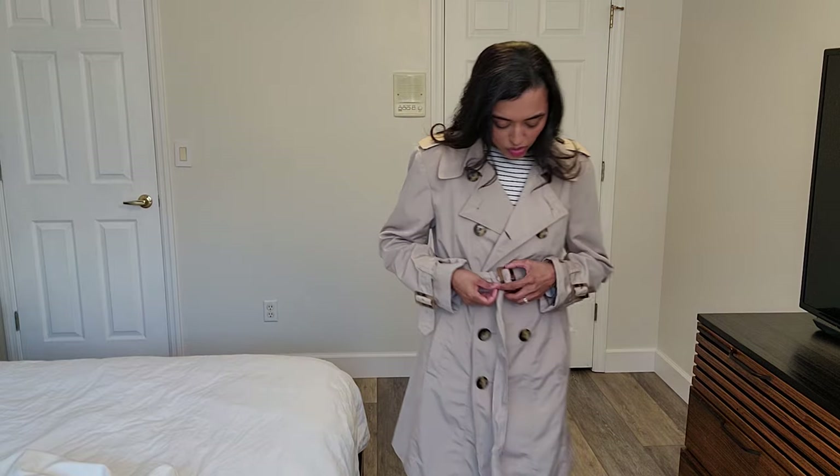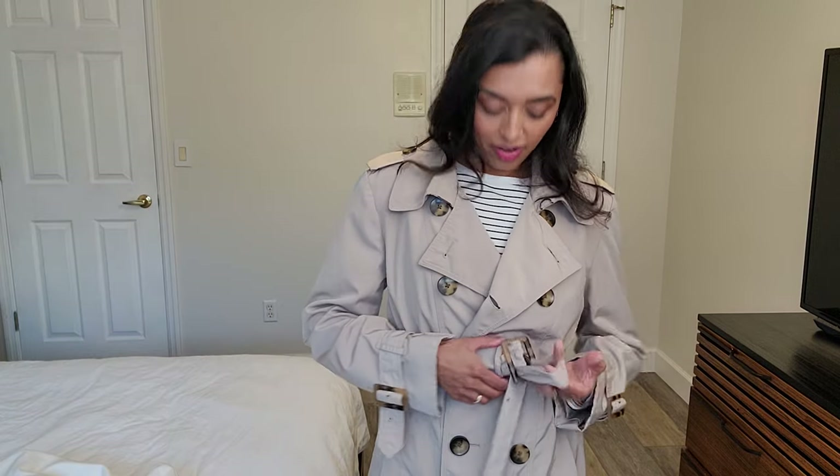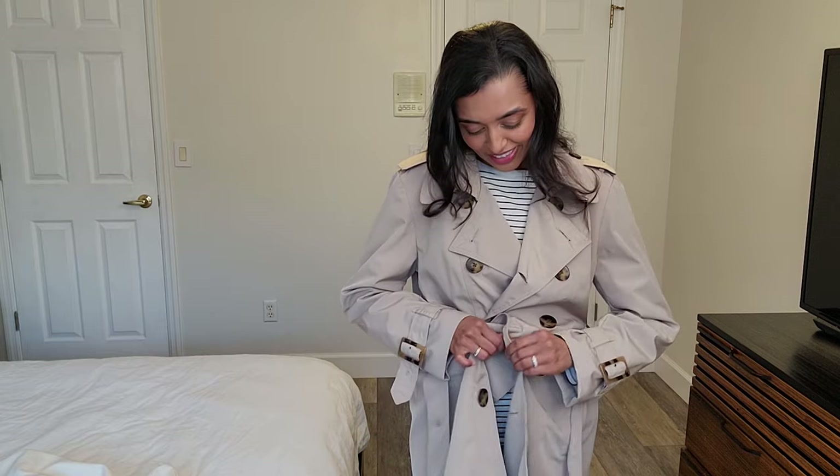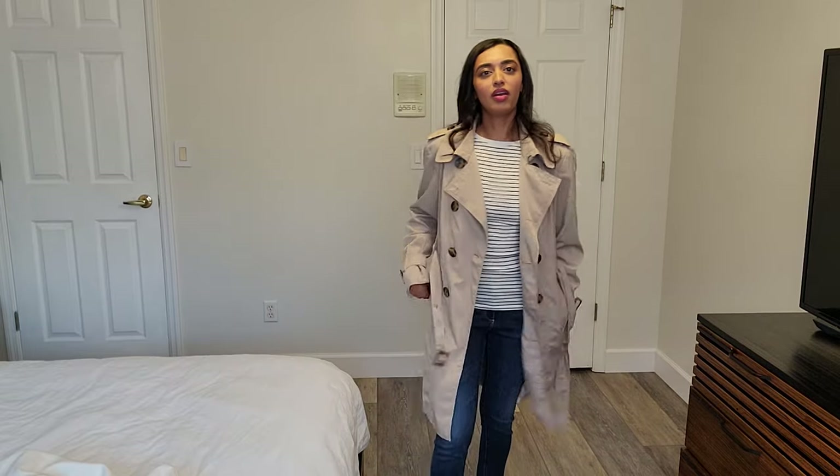I will say the majority of the time I find the trench coat is most flattering for me just worn open. Most of the time I don't even wear it belted unless I'm using it for actual rain or cold. Most of the time it ends up being more of a style piece for me, so I usually just wear it open — I just find it the most flattering and easy.